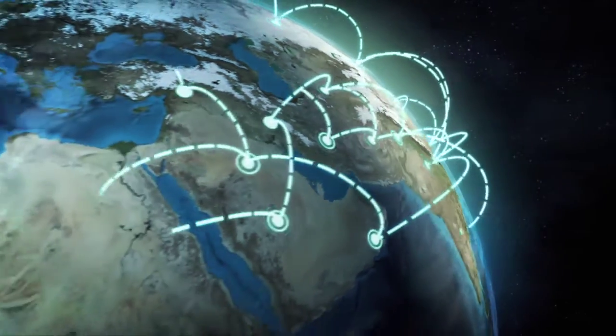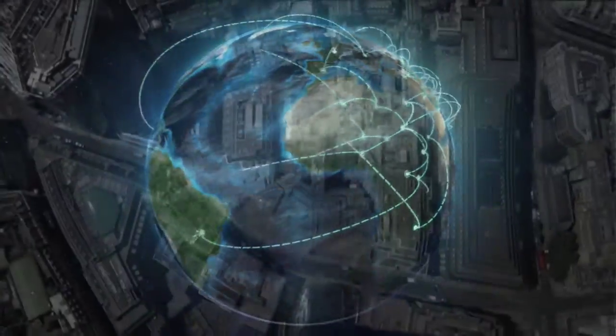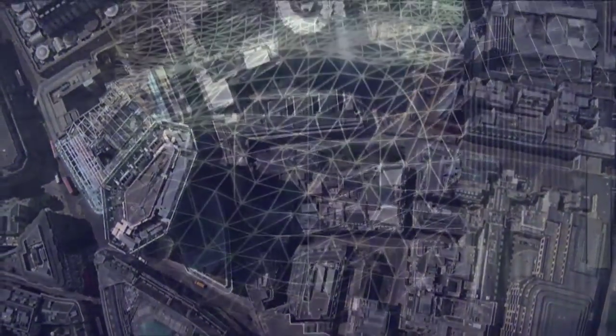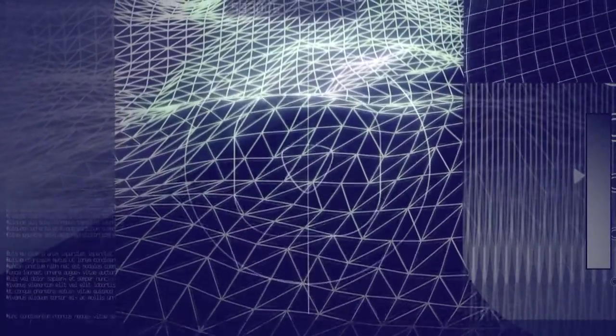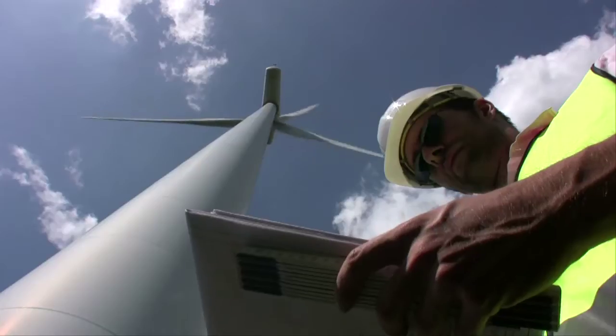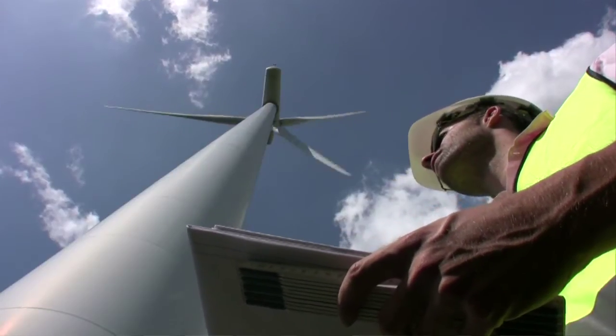Around the world, today's geographic information systems provide powerful tools that help people manage information like never before. Recent innovations in these tools, like the introduction of geodesign, allow professionals to create, analyze, and refine geographic data in real time. Geodesign is truly changing the way people work. We can now design with geography.